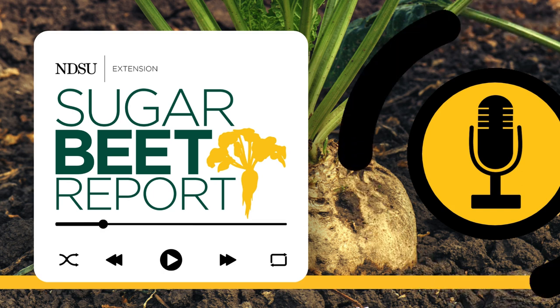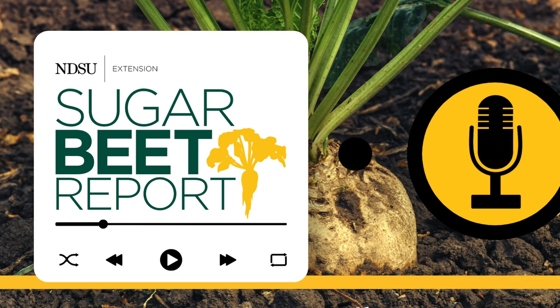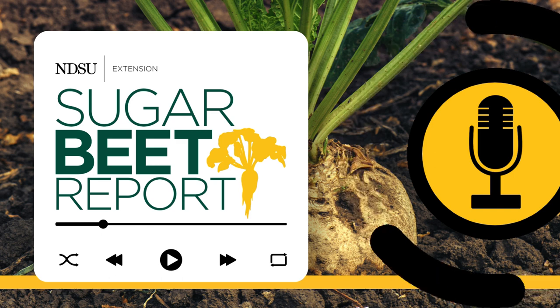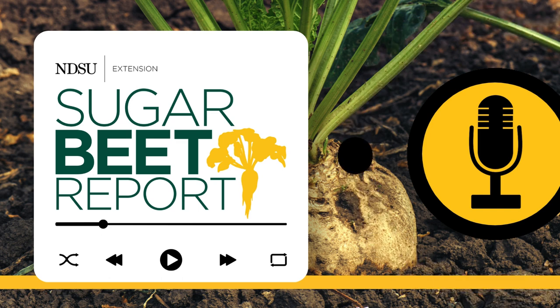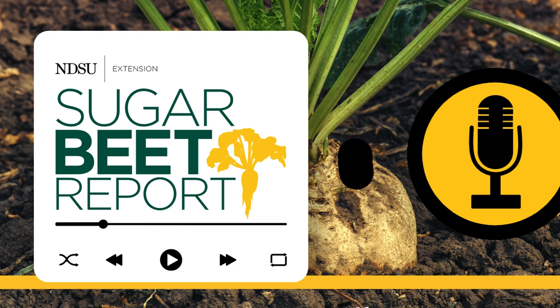Seedling emergence and development rates should be watched closely at this time. Just look for any uneven emergence, failure to emerge, or wilting and dying plants. That can sometimes be characteristic of springtail, wireworm, white grub, or cutworm problems.